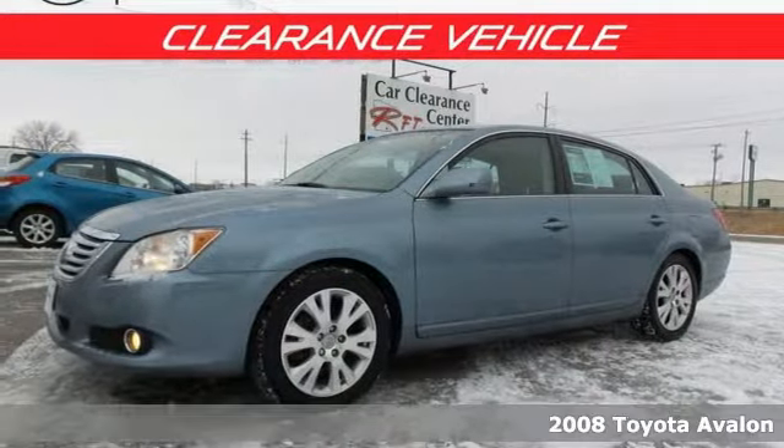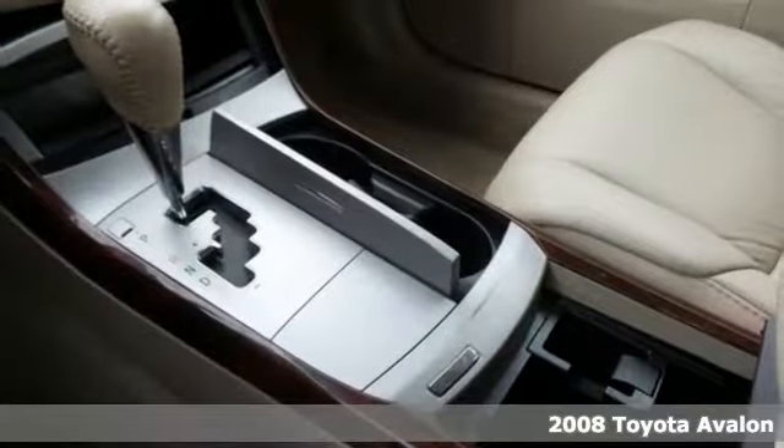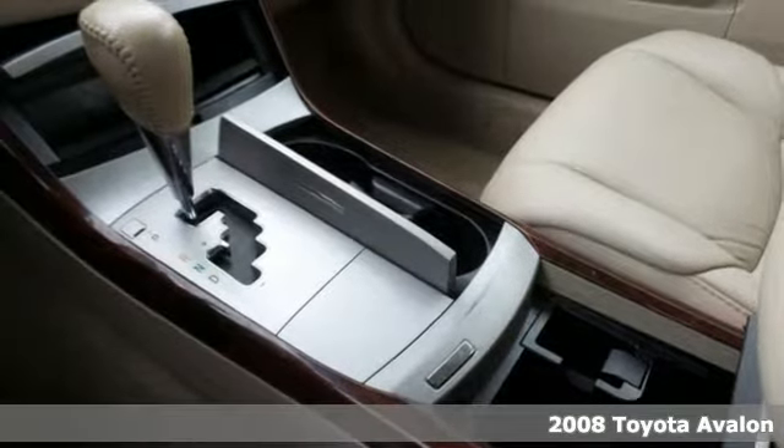It's a 2008 Toyota Avalon. Fully independent suspension, front and rear anti-sway bars, gas shocks and rack and pinion steering make it a superb handler.